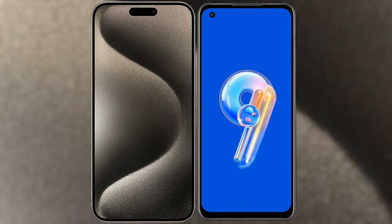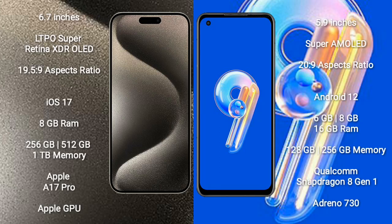I will compare the new iPhone 15 Pro Max with Asus Zenfone 9. iPhone 15 Pro Max comes with a 6.7-inch LTPO Super Retina XDR OLED display and aspect ratio 19.5:9. Asus Zenfone 9 comes with a 5.9-inch Super AMOLED display and aspect ratio 20:9.